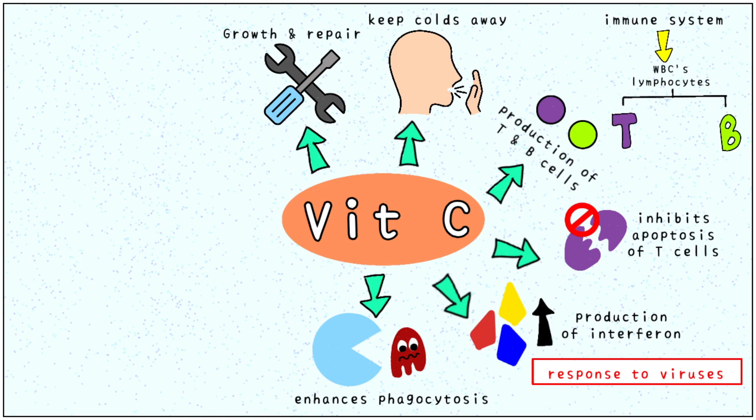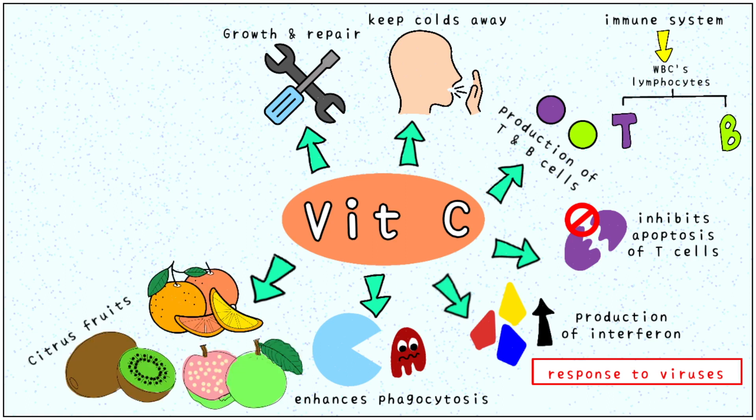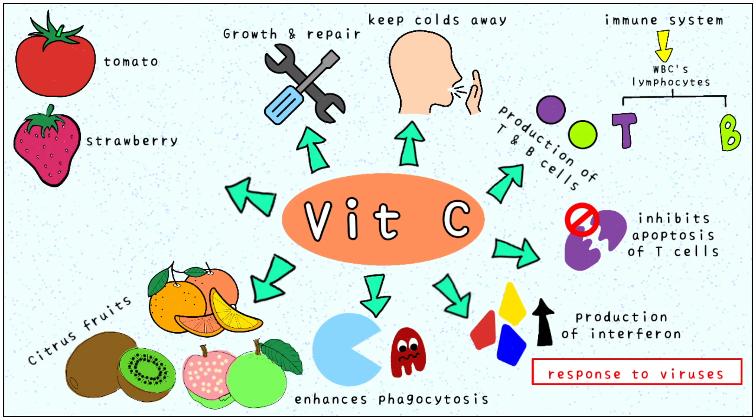We require 2–3 micrograms of vitamin C per day. Some important sources of vitamin C are citrus fruits such as amla, guava, oranges and kiwis. Tomatoes, strawberries and other green vegetables also contain good amounts of vitamin C.